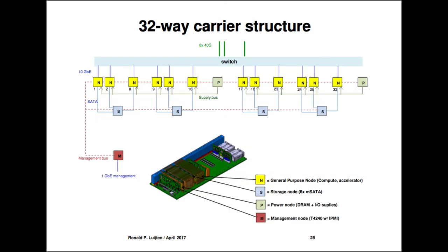Each compute node connects with a 10 gigabit Ethernet link directly to the switch, which exits with full bisectional bandwidth as 8×40G. This gives data center operators the option to figure out the final topology — loads of east-west bandwidth, north-south bandwidth, or any combination. The yellow nodes are compute nodes; greenish ones are combined power nodes providing I/O voltages. The storage card gives each compute node its own SATA storage.